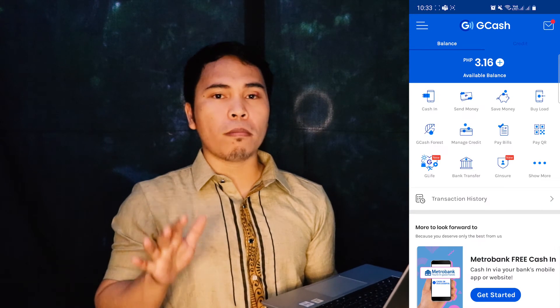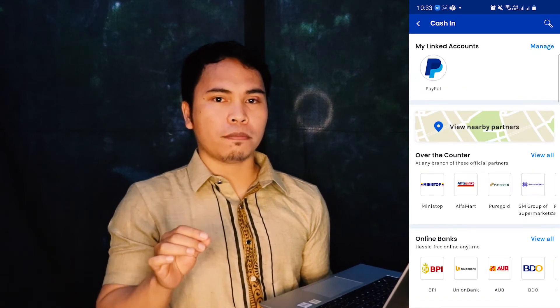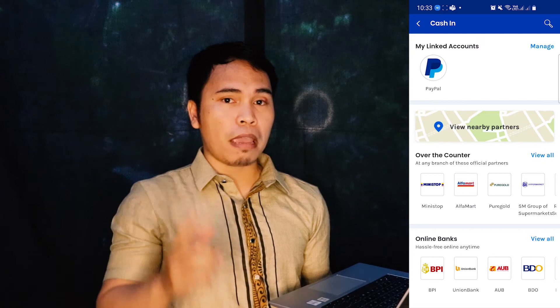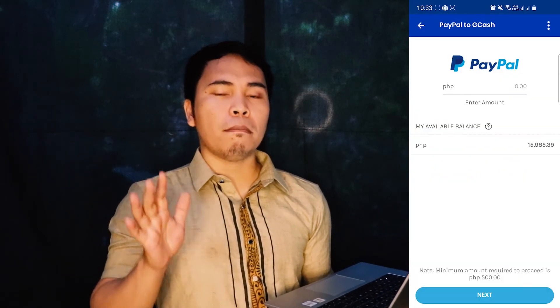Now we're going to cash in to ChiCash from your PayPal account. Let's go to the summary of the ChiCash account, or the homepage, and then click on the cash in icon. After clicking the cash in icon, we'll see our linked accounts. Click on PayPal, and then we'll see our available balance in the PayPal account.